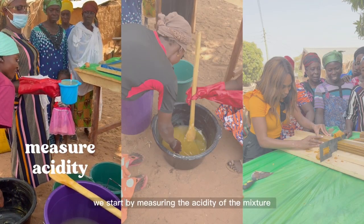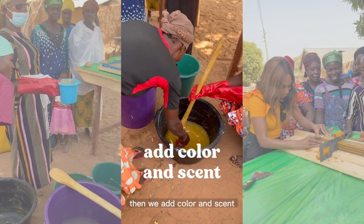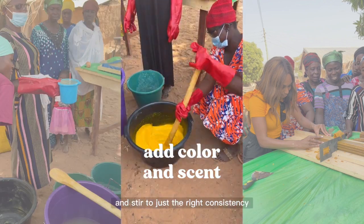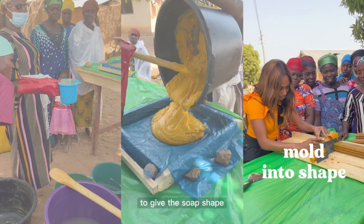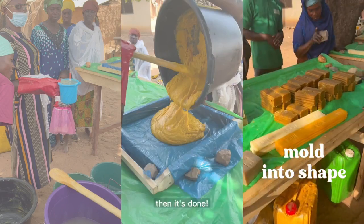To make the soap, we start by measuring the acidity of the mixture. Then we add color and scent and stir to just the right consistency, then pour it into the mold. I'm pushing the raw soap through a mold to give it shape. It gets a unique stamp, then it's done.